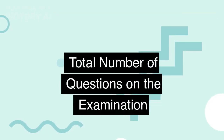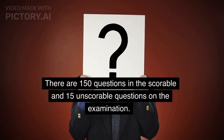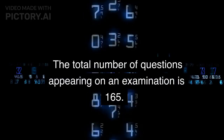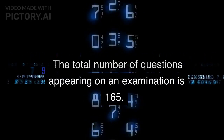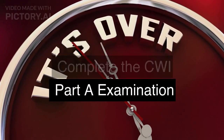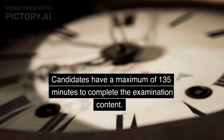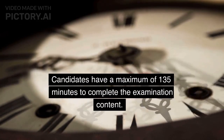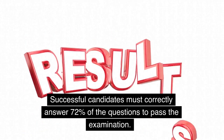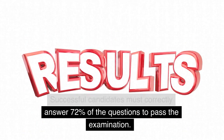There are 150 scorable and 15 unscorable questions on the examination, making the total number of questions appearing on an examination 165. Candidates have a maximum of 135 minutes to complete the examination content. Successful candidates must correctly answer 72% of the questions to pass the examination.